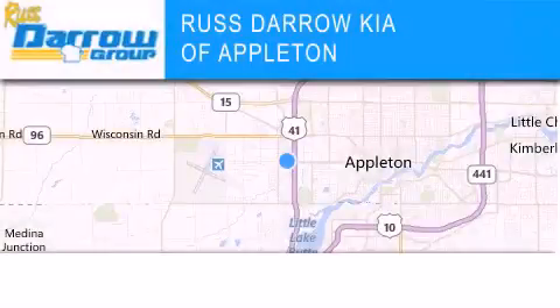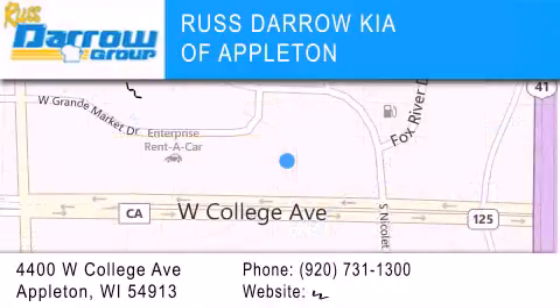Kia of Appleton is located at 4400 West College Avenue in Appleton. Our goal is to exceed all of your expectations to ensure that you'll return for future visits. Experience the Darrow difference.